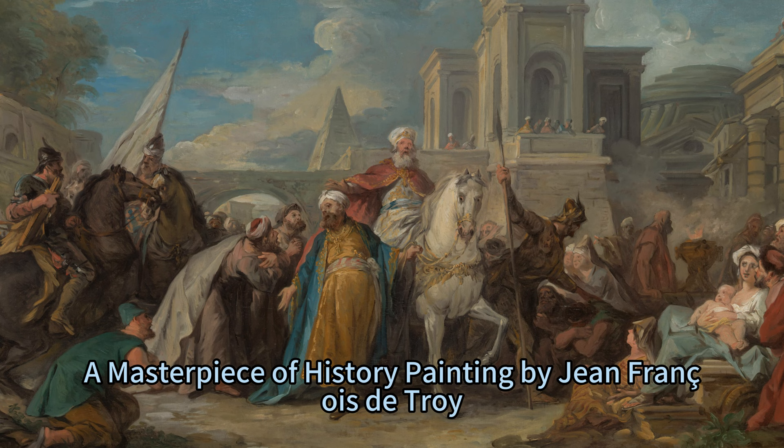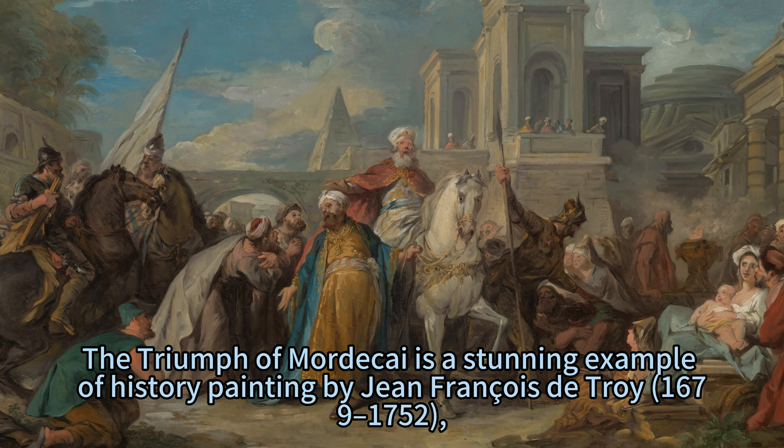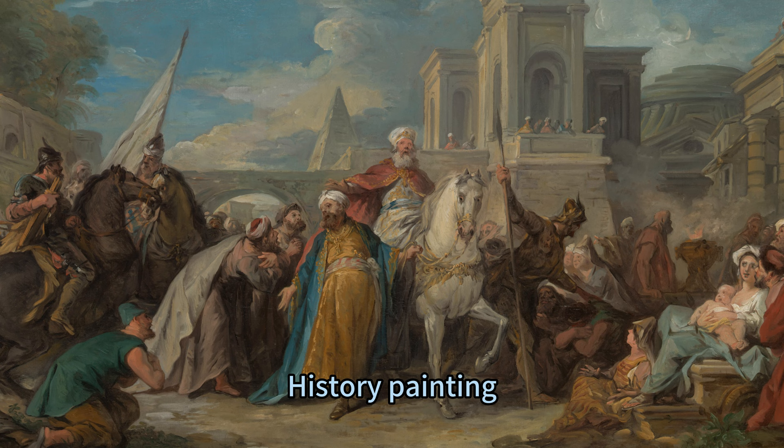The Triumph of Mordecai — a masterpiece of history painting by Jean-François de Troyes, 1679–1752, one of the most prominent French painters of the 18th century.